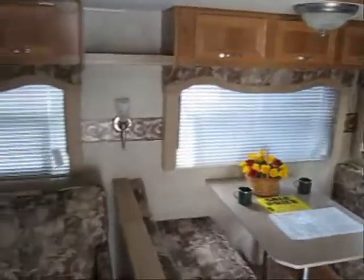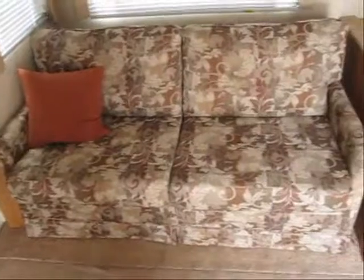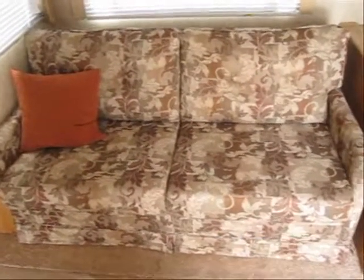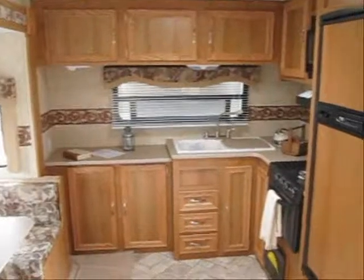There's lots of cabinetry and nice windows. This is a sofa sleeper — actually a bi-fold sleeper sofa just like a home would have. And in the front, there's lots of cabinet and counter space.